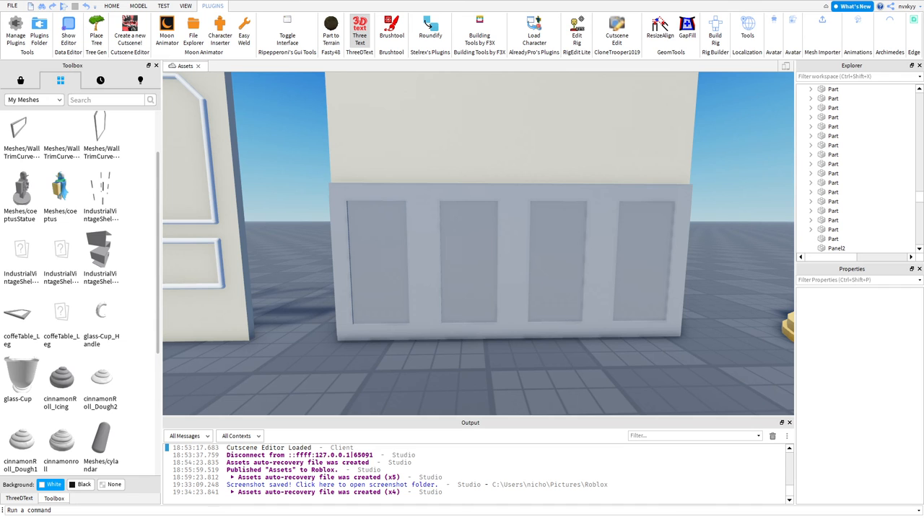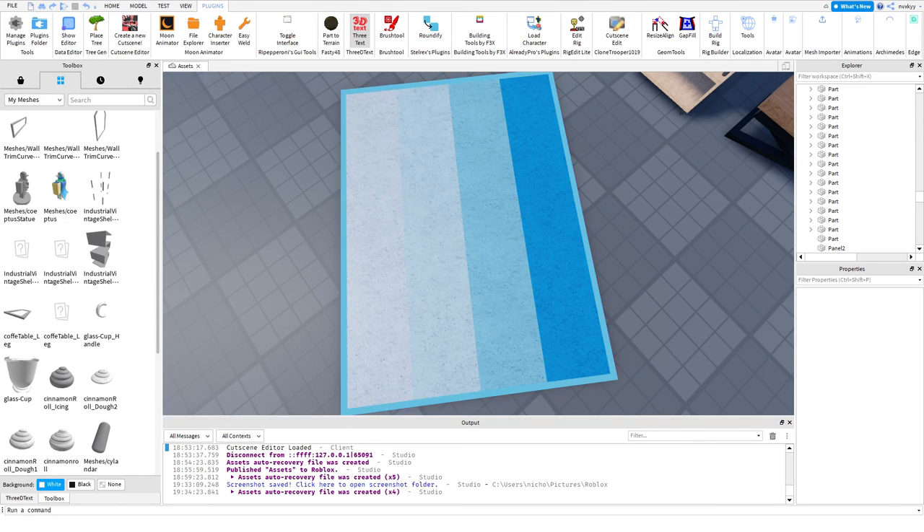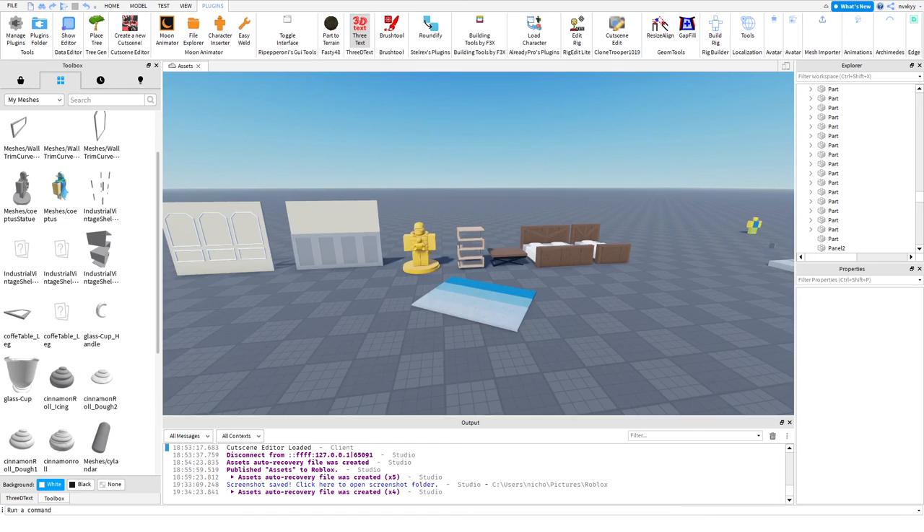My next item is a striped carpet. Since the resize tool and advanced placing aren't accessible to everyone, this is where this carpet comes in. You can color it four different colors in Bloxburg and have four different material stripes. All these items only took me under a minute each to make, and I'm hopefully submitting everything next week.